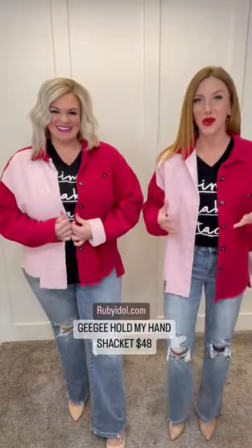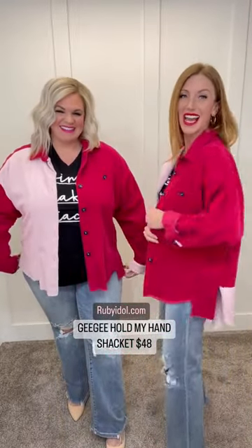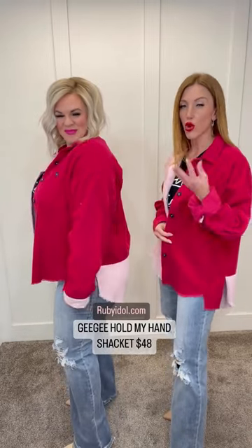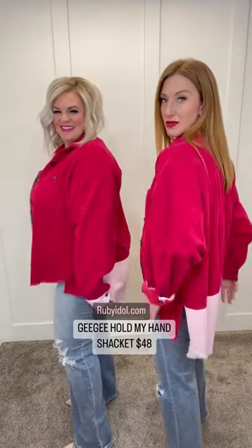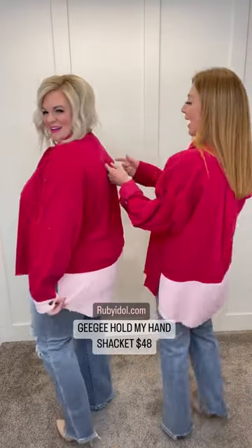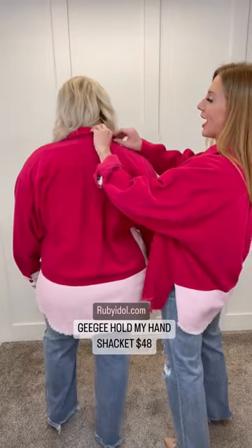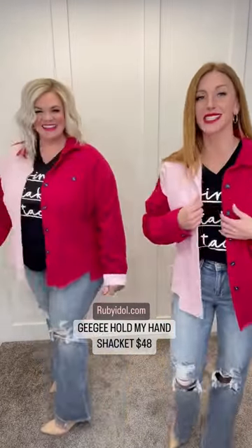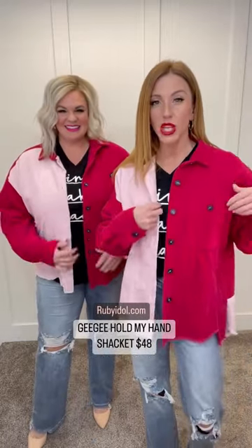This is the softest corduroy jacket, you guys. I love this abstract hem — really cute raw edge on this one. You've got those bits of the blush mixed with the magenta. There's a cute little pleat on the back as well. This is not our 1980s corduroy, ladies — this is soft, this is comfortable.